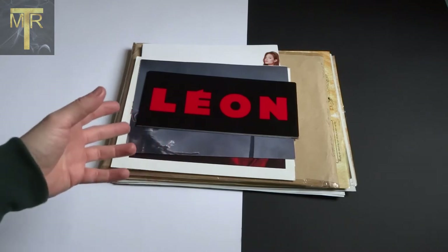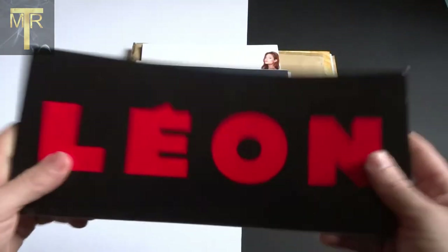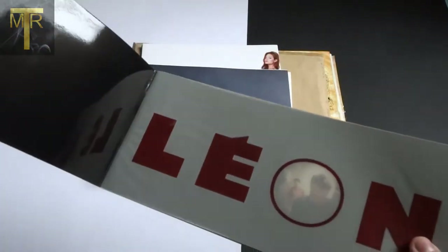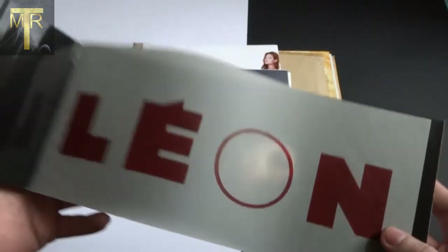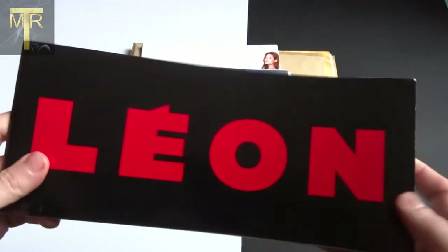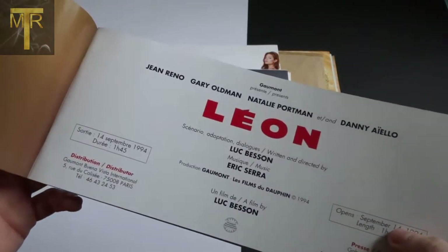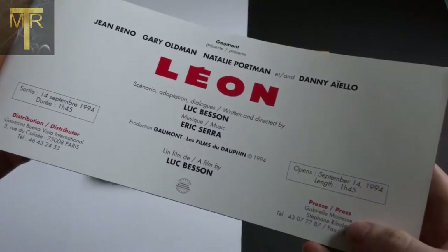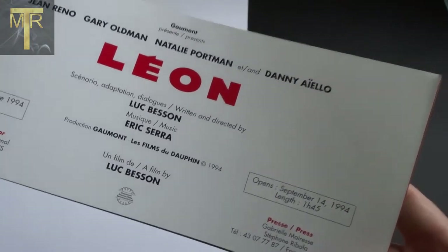So the first thing right at the very top - I think they gave these out to press kits, photographers, and people who were going to review the film - so Leon. An amazing film, cool classic, it's actually my favorite film of all time. I absolutely love this film. I've seen the uncut version obviously, because the BBFC version is absolutely horrendous.